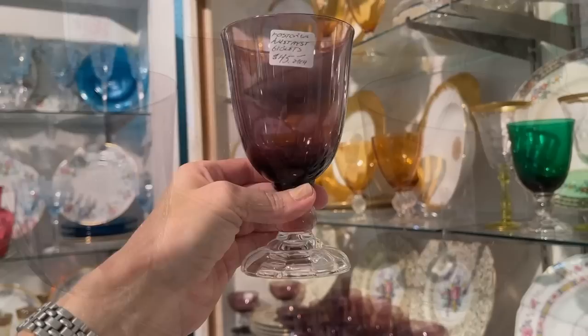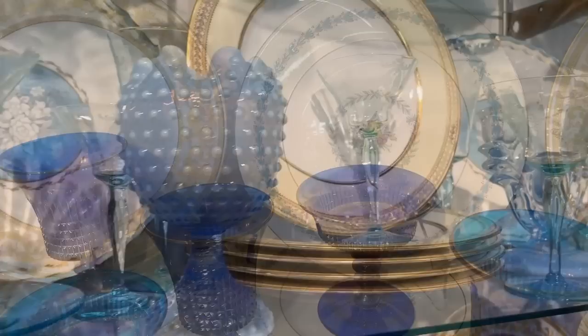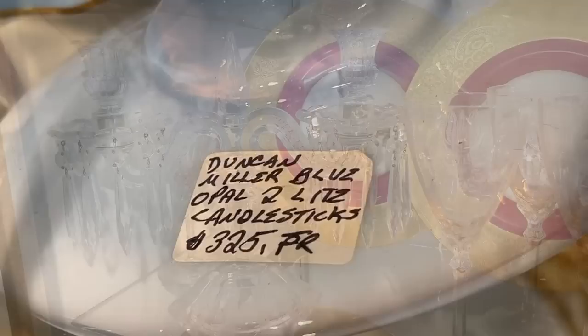The amethyst and green work very well together. We're going to see some more examples of color in just a bit. These are $45 each from Fostoria — look at the detail on the foot of that stem. And the cobalt is incredible; it pops against that yellow-rimmed plate. They've done a really good job of presenting everything, giving us some ideas too. Here's an opalescent hobnail vase that's actually footed from Duncan Miller. Here's another beautiful opalescent from Duncan Miller — a two-light candle holder, $325 for the pair.